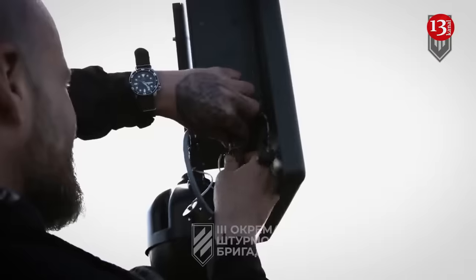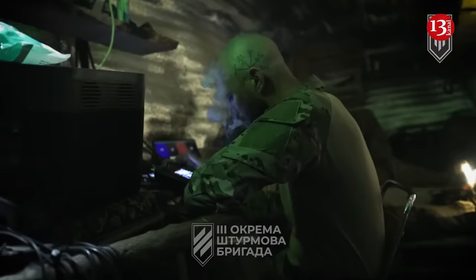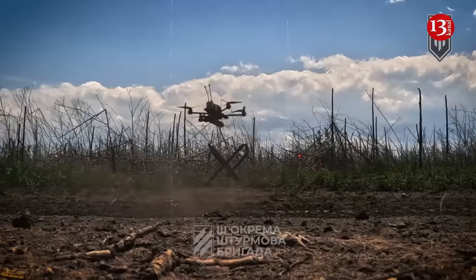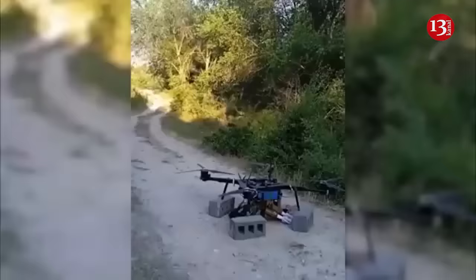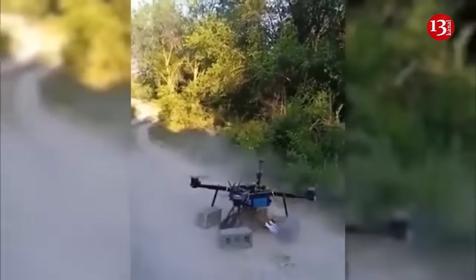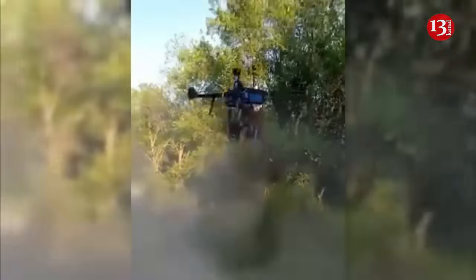Ukraine's new drones make the front line hell for Russians. These UAVs accurately hit their targets. A new type of drone weapon is starting to make its presence known on the front lines in Ukraine — ammunition well suited to the unique capabilities of small drones.